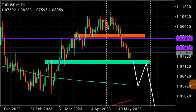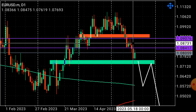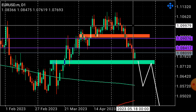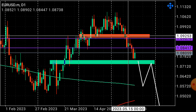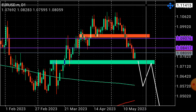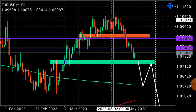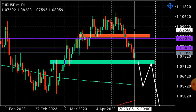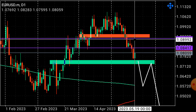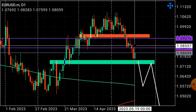Looking at the EURUSD on the daily time frame — since I'm anticipating the dollar to be positive this coming week, pair correlation means the euro will do the exact opposite of USDJPY. When the dollar goes up, EURUSD declines, GBPUSD goes down, gold goes down, while USDCAD and USDJPY rise.